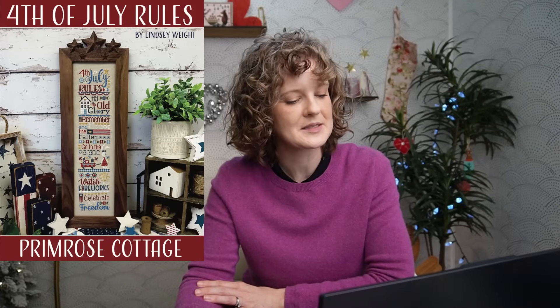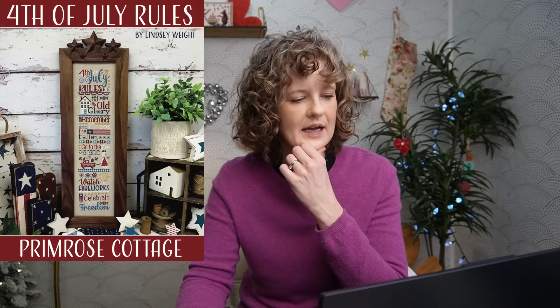Next up, let's do Primrose Cottage. Primrose is really bringing in a lot of awesome designs. First up, we have 4th of July Rules — a patriotic vertical design with all different patriotic sayings, measuring 64 by 290. We haven't added Primrose designs to our website before this market blitz, and I couldn't help but notice they're all stitched on light taupe Lugana — maybe if you're a Primrose fan, let me know in the comments if that's an across-the-board thing. It's an interesting design choice to stick with the same color.